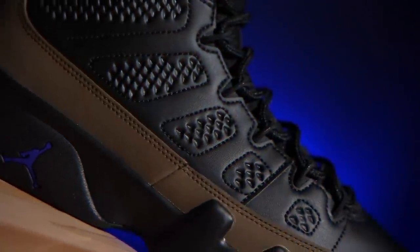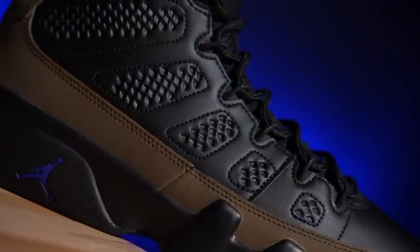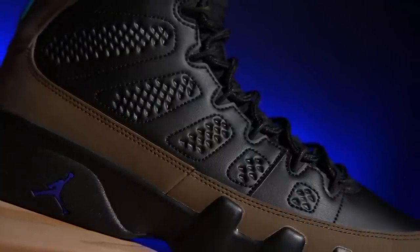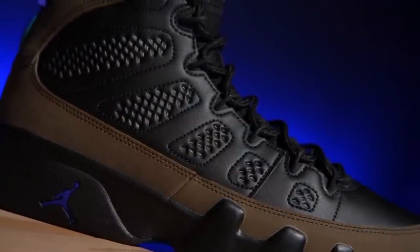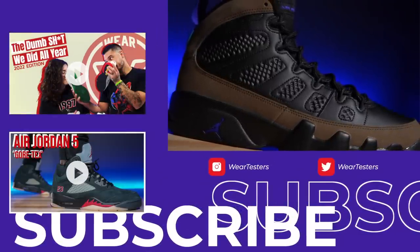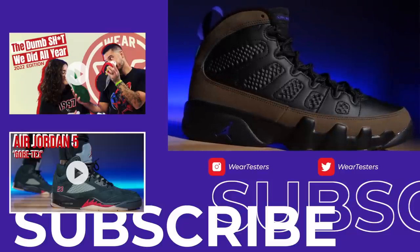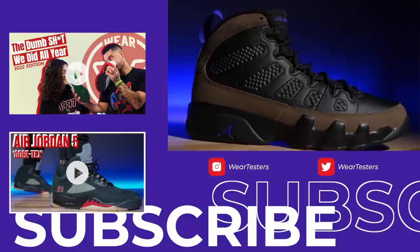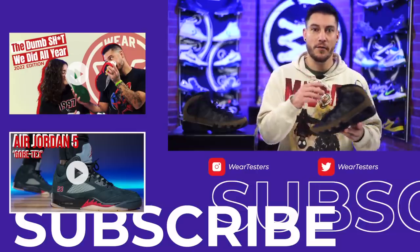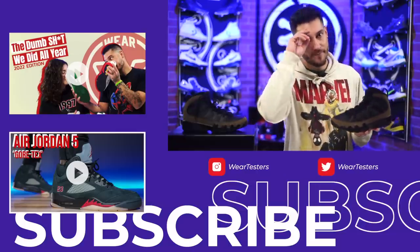I hope you guys enjoyed the video. Let me know what you think down below in the comment section — are you here for this or not? I don't think they're awful; they look okay. They just don't look like the original, and it's kind of weird they'd put this out instead of that. But I understand releasing new stuff to keep things fresh — I just wish this would follow the original, especially because I know so many fans want the original back. Thank you so much for watching, and we'll see you later.